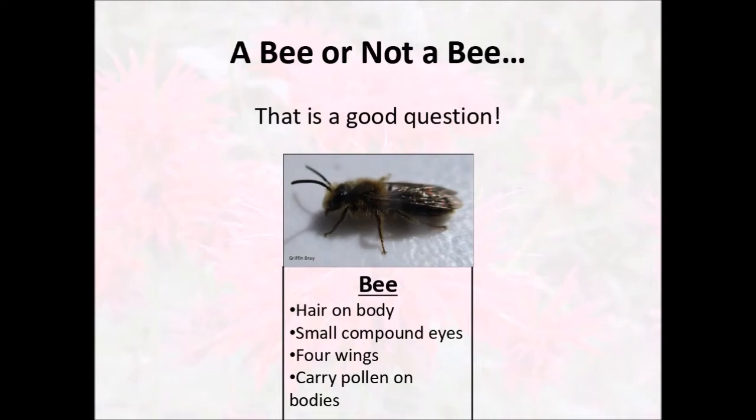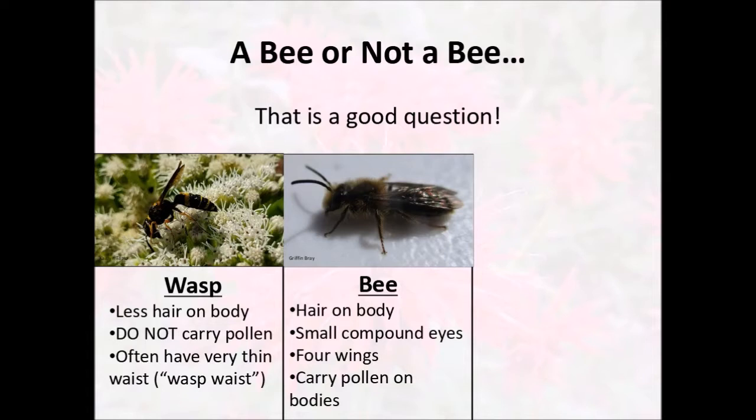One of the insects commonly confused for bees are wasps. Now wasps are less hairy than bees. So if you see a completely naked insect that's stripy yellow and black, it's probably a wasp. Wasps do not often carry pollen because they don't have that hair on their body, so it doesn't stick to them as well. Wasps will often have a very thin wasp waist — that really narrow connection between their abdomen, the third section, and the thorax, the middle section on their body.